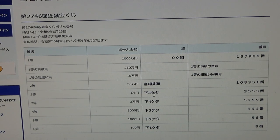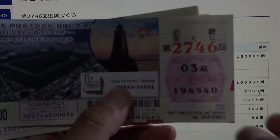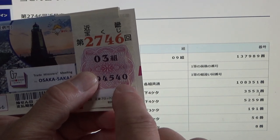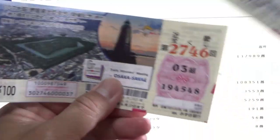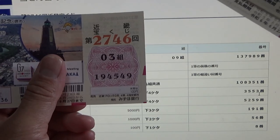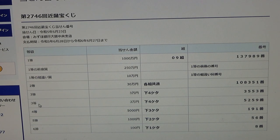To win the first third prize, the last four numbers of your ticket must be 3 5 5 3. Mine begin with 4 5 4 0 all the way down to 4 5 4 9 — no good for me. To win the second third prize, Sen En, the last four numbers must be 5 2 5 9. My numbers begin with 4 5, so no good.